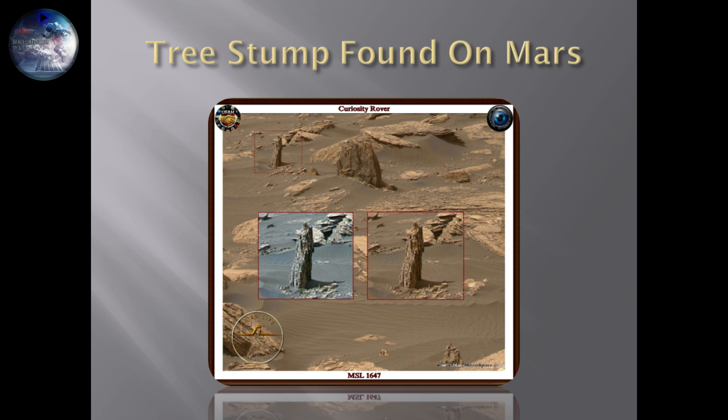Because if we are looking at a tree stump, that means there would be biological life on Mars — plant life on Mars. And if there is biological and plant life on Mars, there is going to be more to it. Tell me in the comment box below: what are we looking at on this picture from the Curiosity rover?